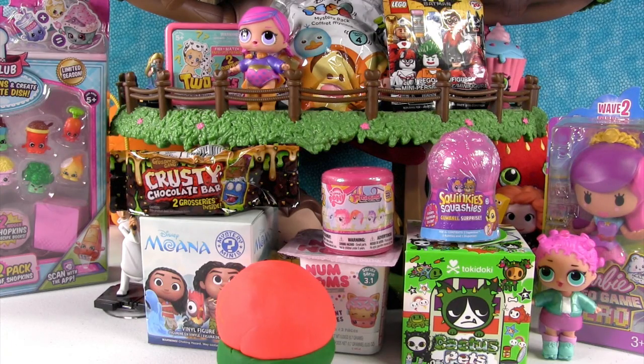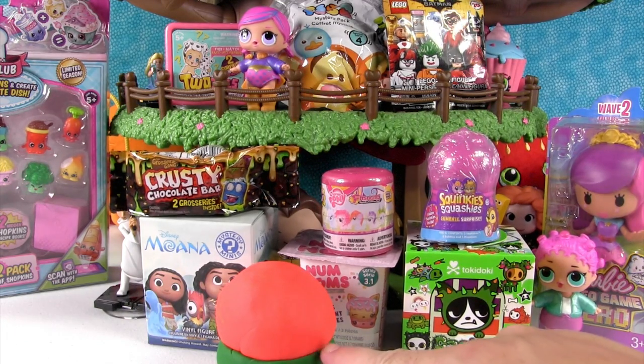Hey guys, it's Shannon! And Paul! And the treehouse! Yes, the awesome treehouse! So it's Happy Blind Bag Treehouse Day. Also, depending on when you're watching this, if you're watching it today, it's Merry Christmas Treehouse Day.